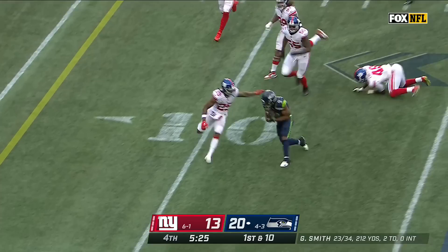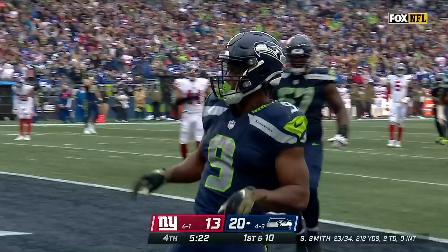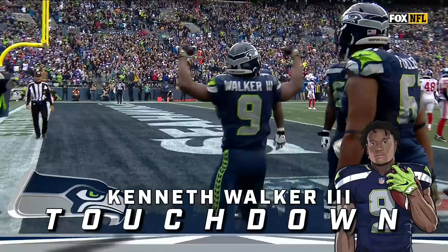Walker able to reverse his field, Walker inside the tank, barreling over tacklers — Walker dances his way for the touchdown! He hit the thriller!